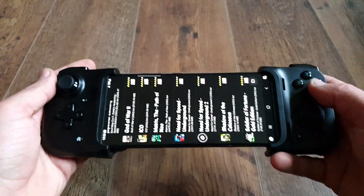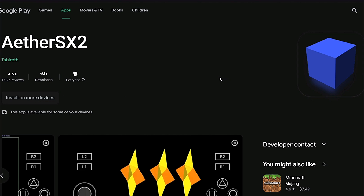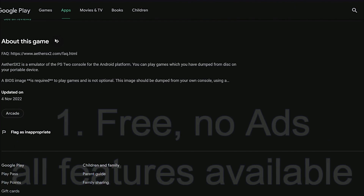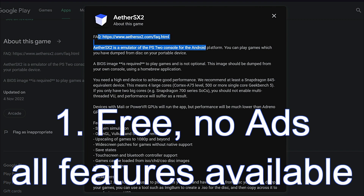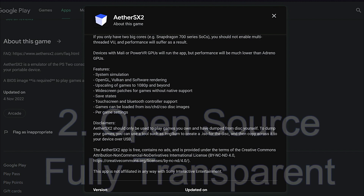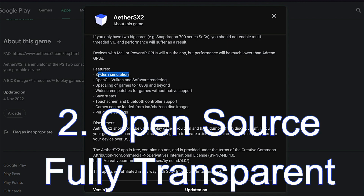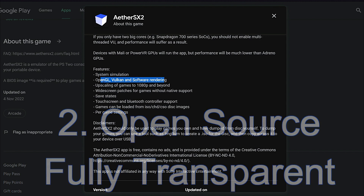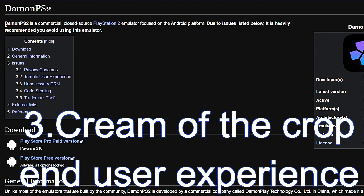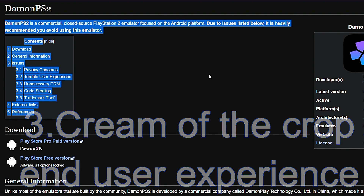Straight off the bat I can tell you 3 reasons why I think this is indeed the best PS2 Android emulator out there. Number 1: it's free with no ads and all functions are readily available straight from the beginning. Number 2: it is open source and fully transparent with nothing shady going on in the background. And number 3: the performance and the end user experience is top notch, cream of the crop.